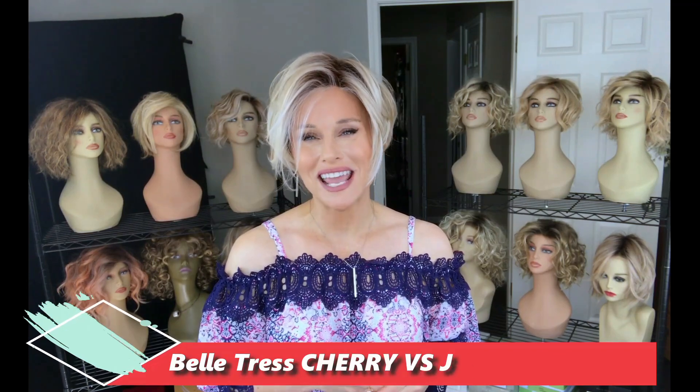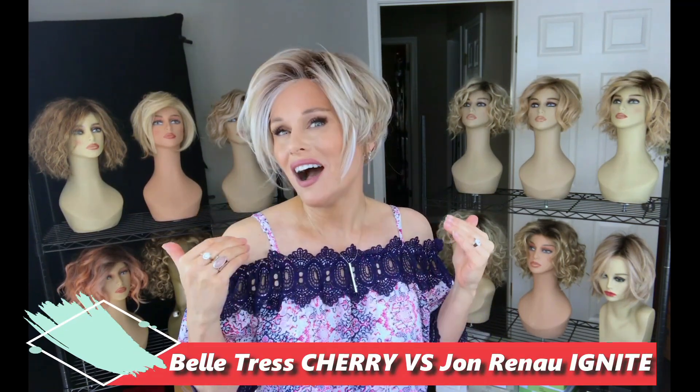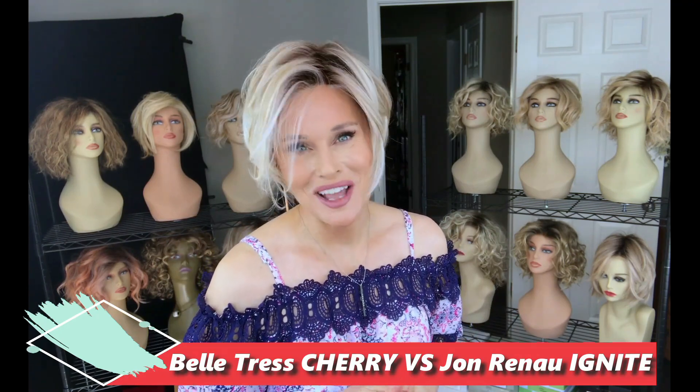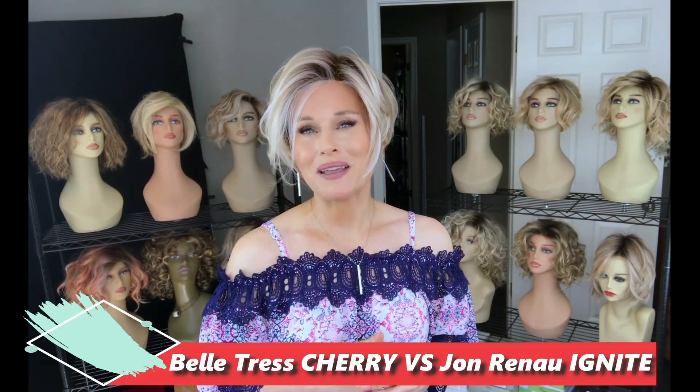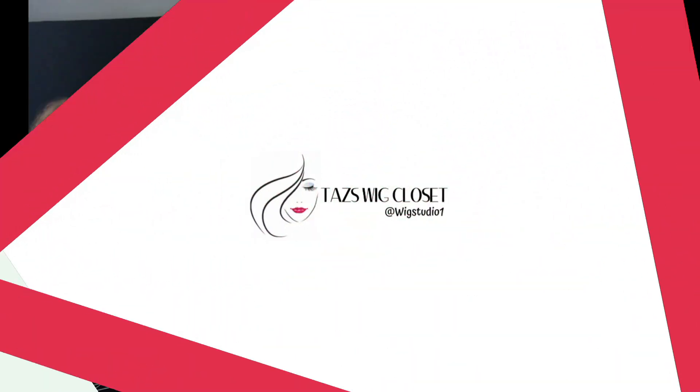Hey everybody, welcome back to Tessa's Wig Closet at Wig Studio One. I have a comparison for you today — two very heavily layered, kind of angled short Bob style cuts. The first one is Cherry by Belle Tress, and we're going to compare that to a very popular one by Jon Renau called Ignite.